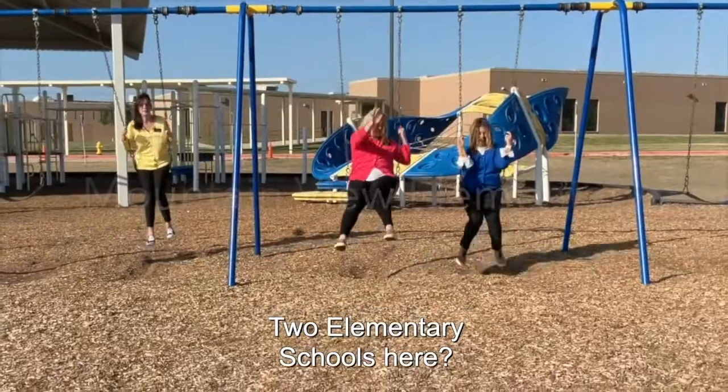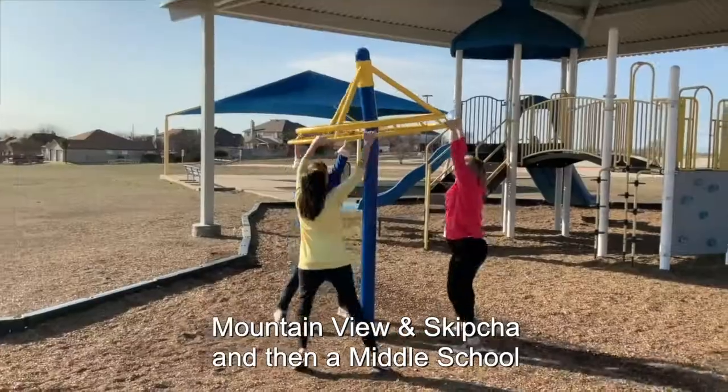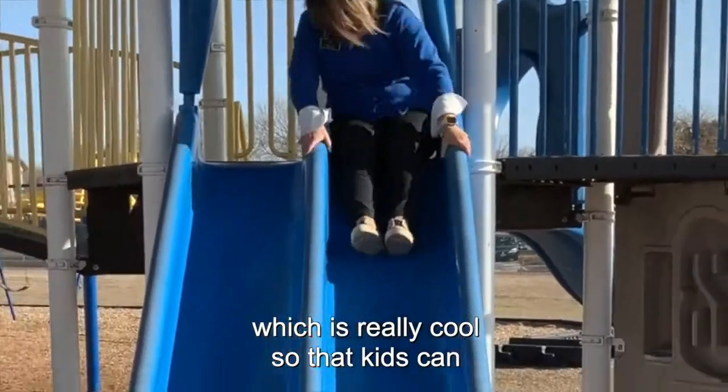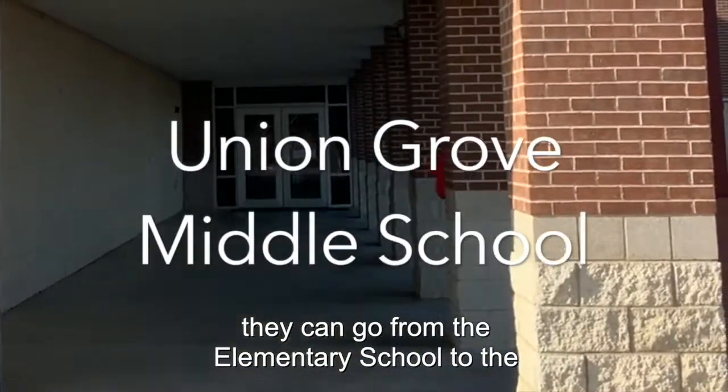There are two elementary schools here — Mountain View and Skipshaw — and then a middle school, New Grove, right here in the neighborhood. Which is really cool so that kids can walk to school. They can progress from the elementary school to the middle school.